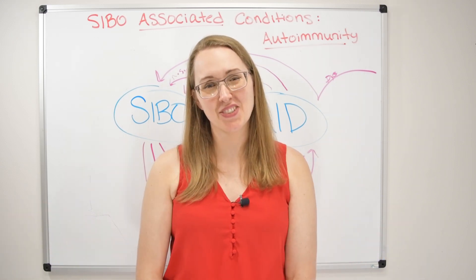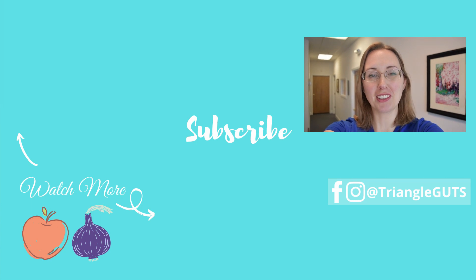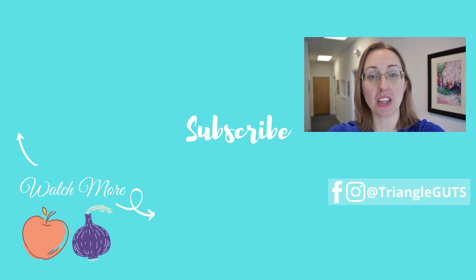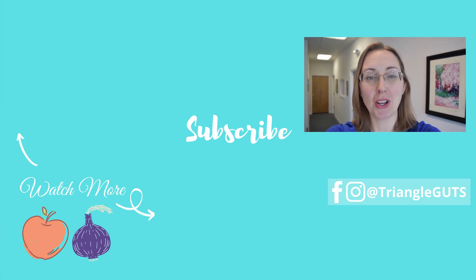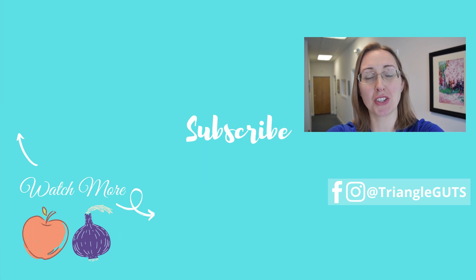If you liked this video, be sure to subscribe, ring the bell, click the like button, and leave a comment below with videos you'd like to see next. Doing all of those things really helps support the channel. Thanks so much and I'll see you in the next video.